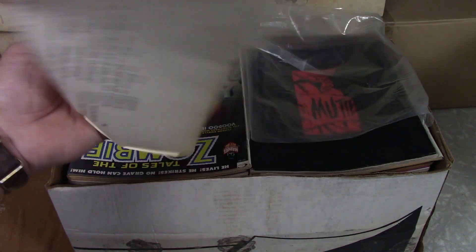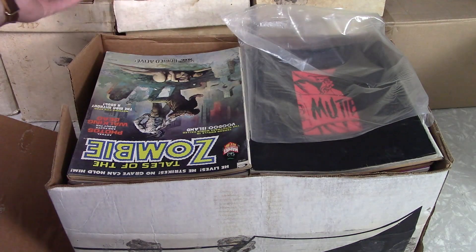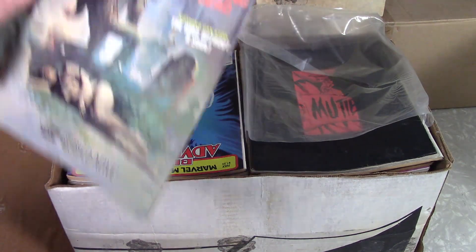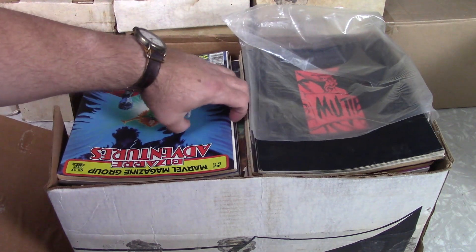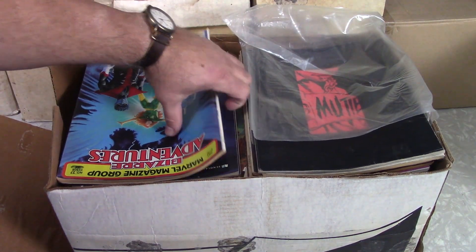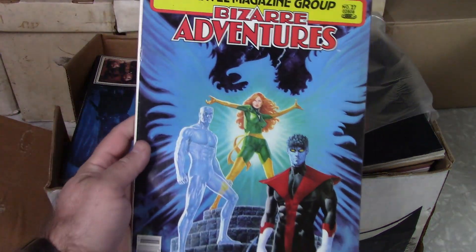That could be good if Savage Tails is in here — that's the first appearance of Conan in Marvel Comics. Well, in comics. Monsters Unleashed, Nightmare, Planet of the Apes, Tales of the Zombie, Vampire Tails, Dracula Lives. Holy cow, look at that. I'm hoping those are in here. That's another typed-up list from the original owner, I'm guessing. So we'll see if some of those Heavy Metal and Savage Tails are in here. That would be really neat. Really nice shape. Love that cover.